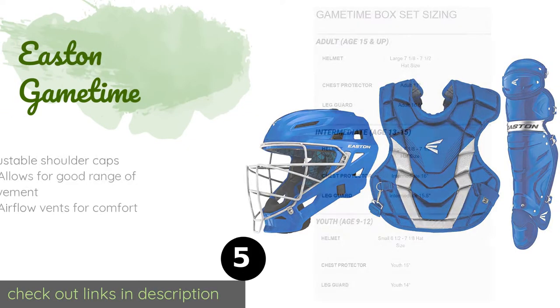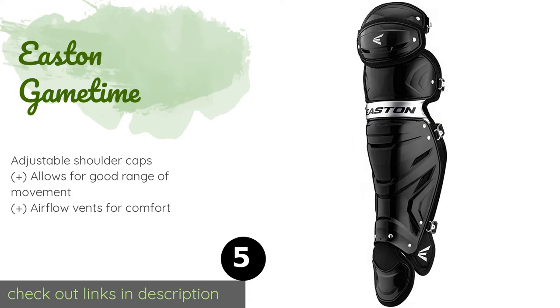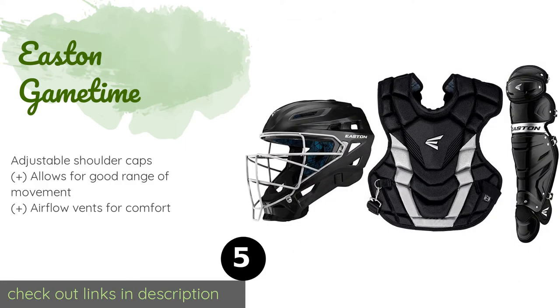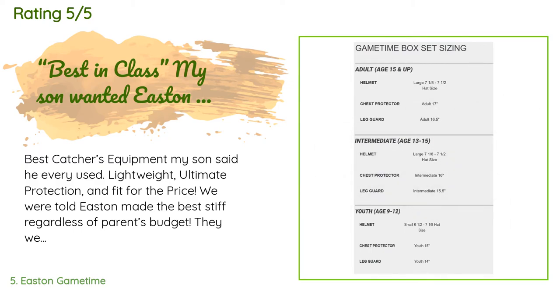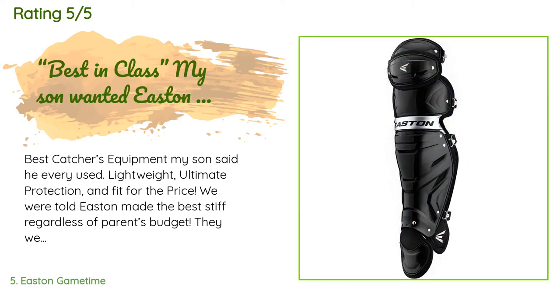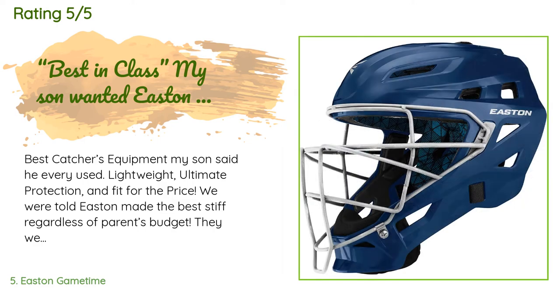The next product is the Easton Game Time. It keeps children safe with its hockey-style helmet, which features a steel cage and a soft vinyl chin pad to absorb impacts. Plus, the gear is easy enough for a youngster to put on without assistance. It is ideal for ages 6 to 8. This product is available on Amazon for $102 and is rated 4.5 stars from 77 customer reviews. A customer said it's the best catcher's equipment their son ever used — lightweight, ultimate protection, and a great fit for the price. Easton is the go-to and best in class at every retail price point that fits any family's budget.